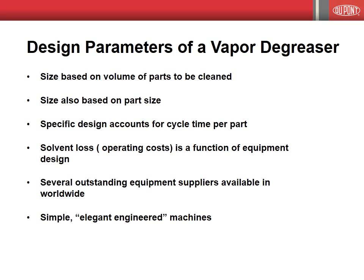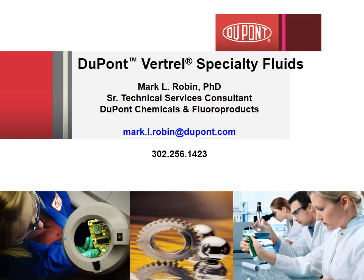One final note before I turn the webinar over to Mark. The vapor degreaser should be considered an elegantly engineered machine. It cleans, rinses, dries, and recycles all in one unit. I will discuss later in this session how to minimize solvent loss. Before that, however, let me introduce Dr. Mark Robin of DuPont.